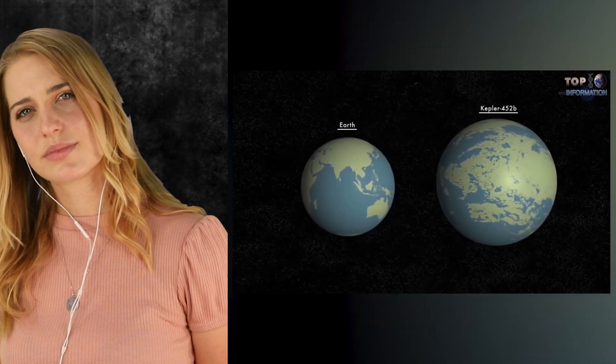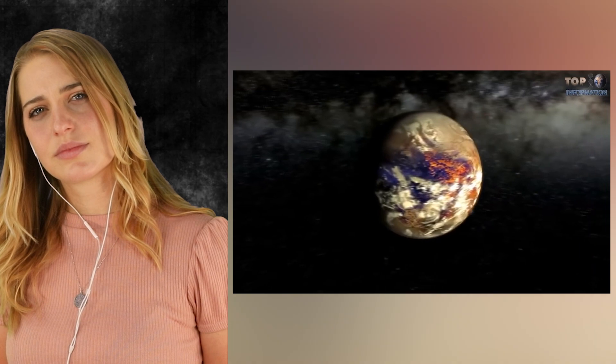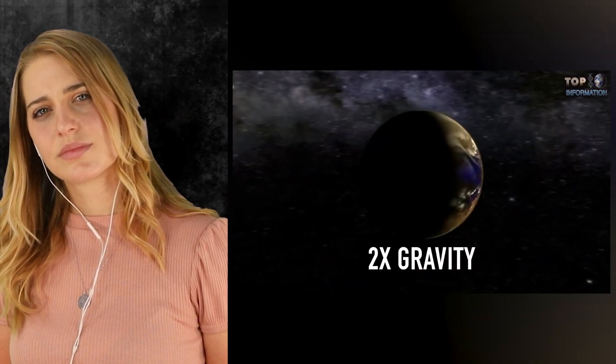Kepler 452b is around 5 times the mass of Earth. It completes a full orbit in 385 days, but due to its large size, it also has twice the gravity compared to Earth and receives more sun energy, making it hotter than Earth.